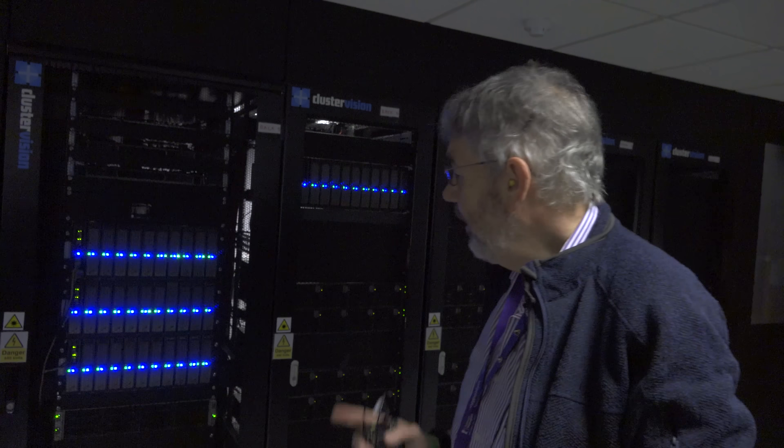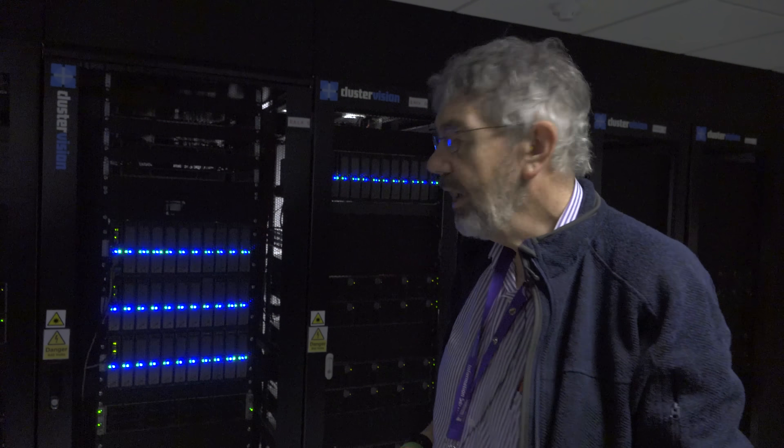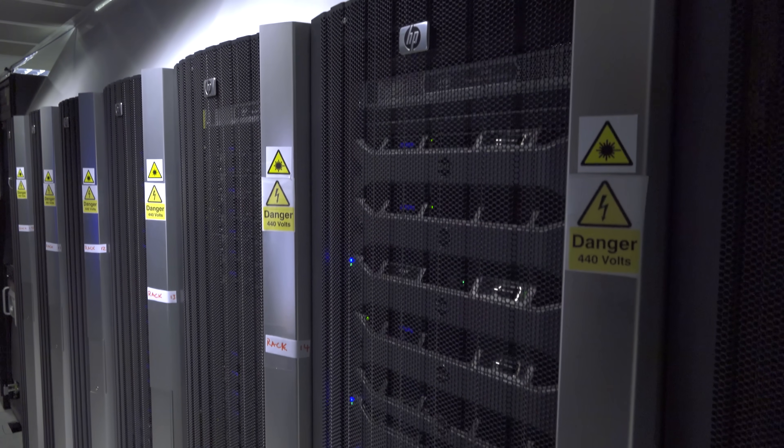All of these blinking lights — what's going on? Is this data activity or processing? Both. The actual lights that you can see there, the brighter ones, those are actually the storage, the disk storage. The actual compute nodes don't blink very much. The ones at the bottom there, that's the network activity.